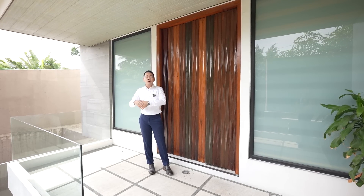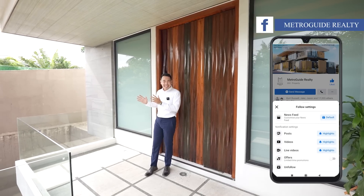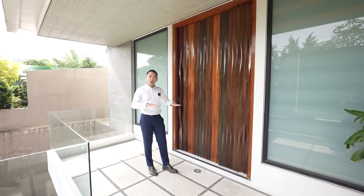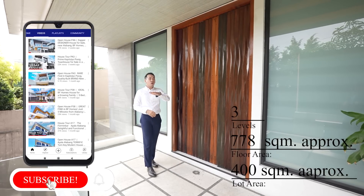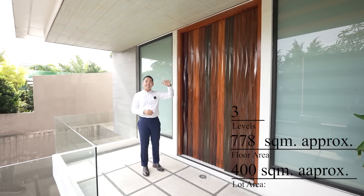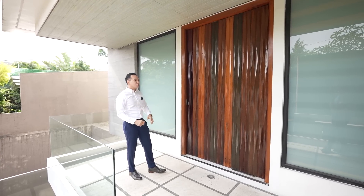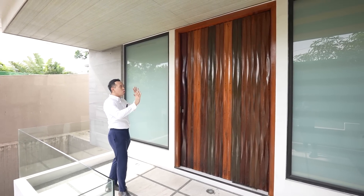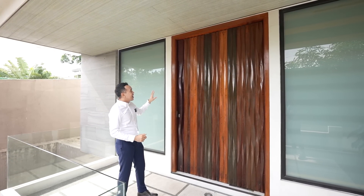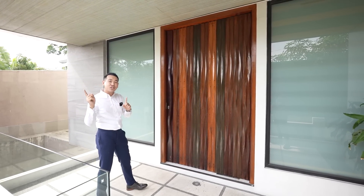Today we are going to be showing you a gorgeous 5-bedroom luxury housing lot located here in Capitolio, Pasig City. We're going to be taking a look at this house which has a lot area of about 400 square meters and a floor area of approximately 778 square meters across three levels. We're here now at the second level where we have the main entry. We have stairs leading up here and a gorgeous wooden door made up of different types of wood with a very distinct texture and two large frosted glass windows at the side to give you natural light inside.